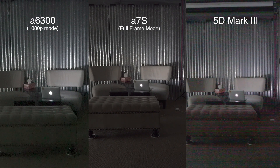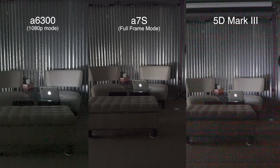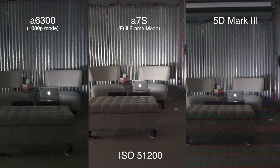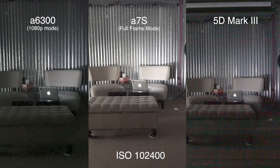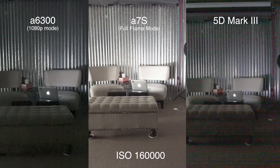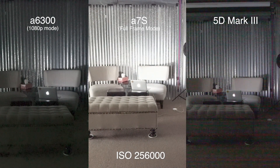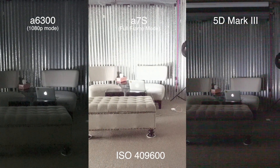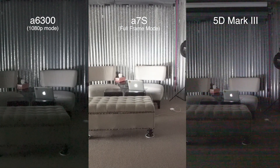And then we already know the A7S — 51,200, 64,000, 102,400, 128,000, which is crazy, 160,000, 204,000, 256,000, 320,000, 409,600 — okay, and that is it.